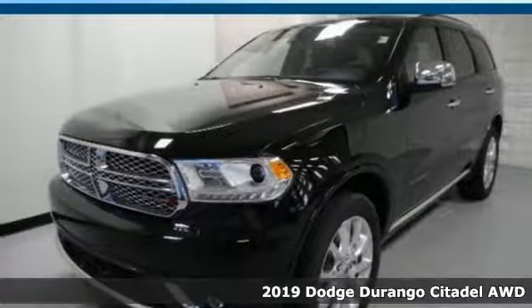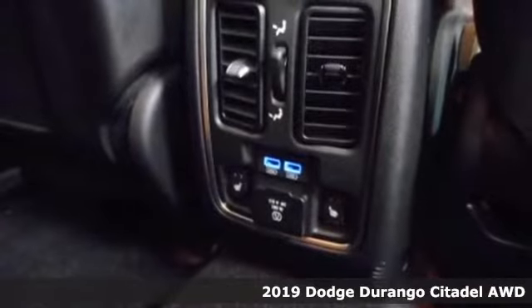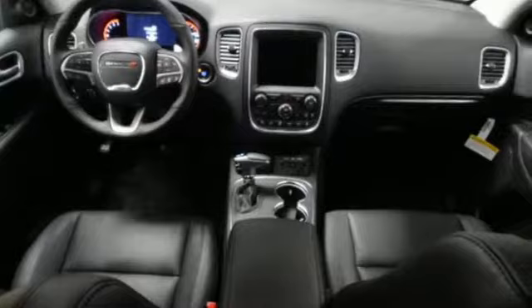It's a new 2019 Dodge Durango. More is better. More power, more space, and more fuel economy await in this uncompromising SUV.